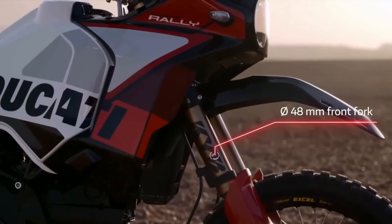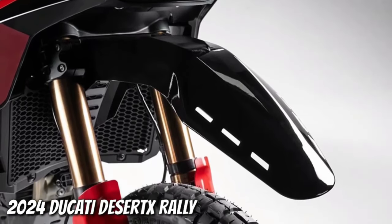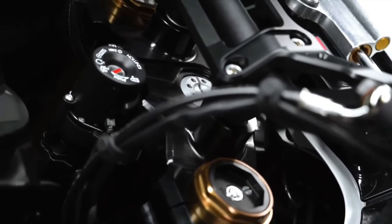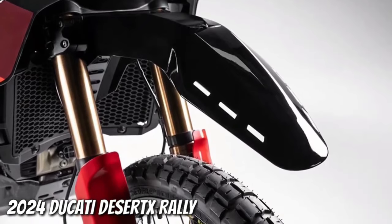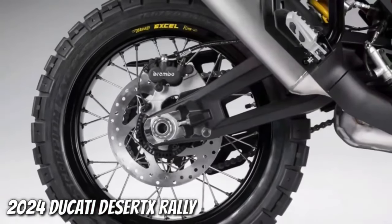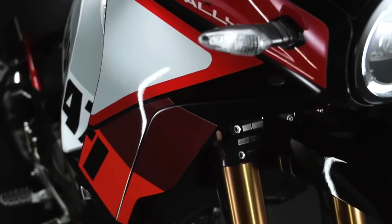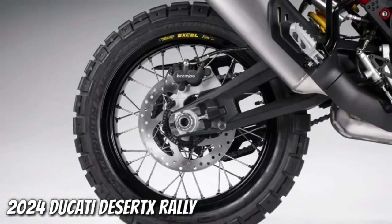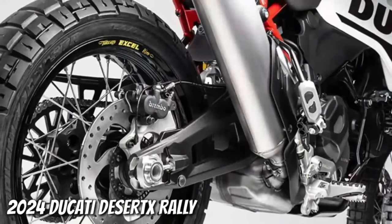It boasts a smorgasbord of upgrades over the base model Desert X. For starters, there's 20mm more suspension travel at each end, bringing the overall numbers to 250mm at the front and 240mm at the rear. The front end wears new billet aluminum triples gripping a set of closed cartridge KYB forks that sport a Kashima coating on the uppers and a DLC coating on the lowers. There's an Öhlins steering damper in play too.